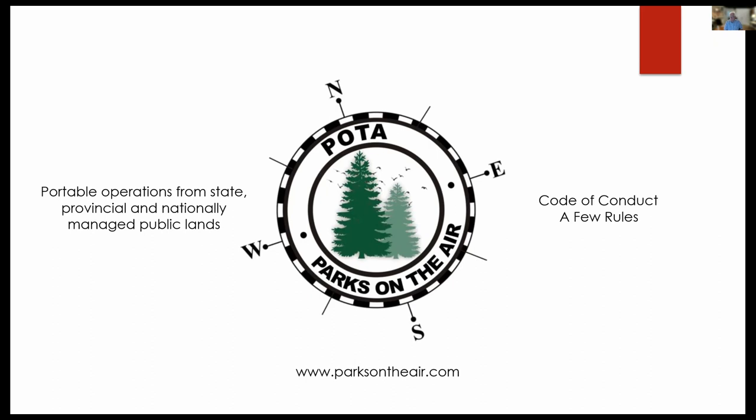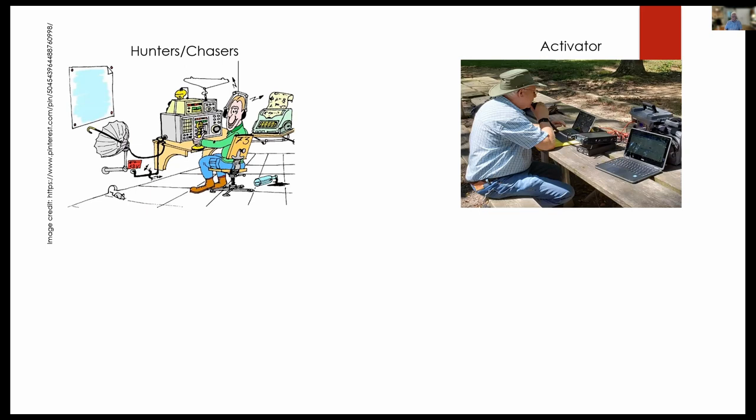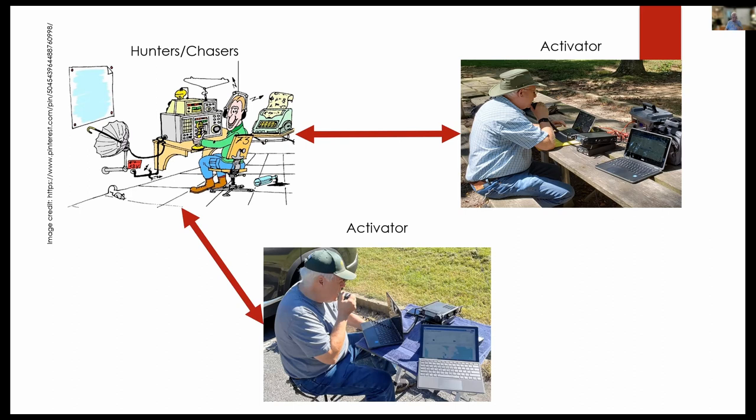How does this whole process work? There are two categories of operators: hunters or chasers, and activators. Hunters find folks who are in parks — the activators — and you work these little QSOs. They're pretty low-key and friendly; you sometimes have a little chat. Hunters work as many activators as they can. If we're in a park and hear another park out there, we try to work park-to-park — there's an award system set up for park-to-park contacts, and we give them priority.